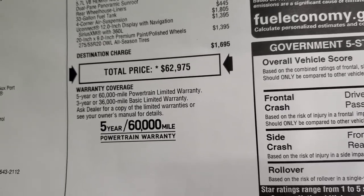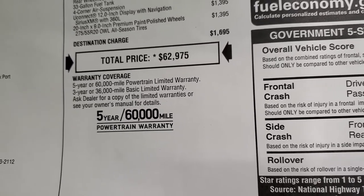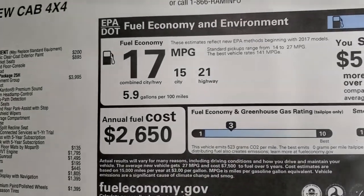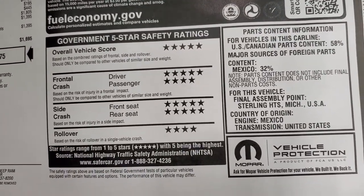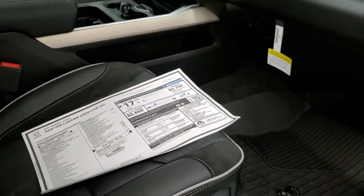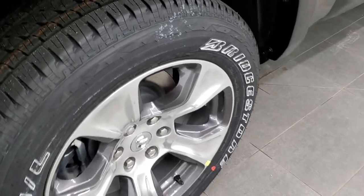Total MSRP on this one is $62,975. Click the link in the upper right to get your Summit price with all rebates and incentives. You get a 3-year/36,000-mile bumper-to-bumper and 5-year/60,000-mile powertrain warranty. Safety ratings are outstanding — five and four stars across the board. It's a very safe vehicle for hauling your family or driving to work every day, with four-wheel disc brakes.